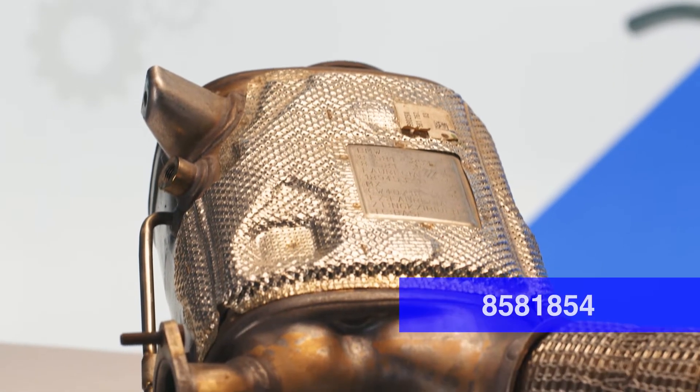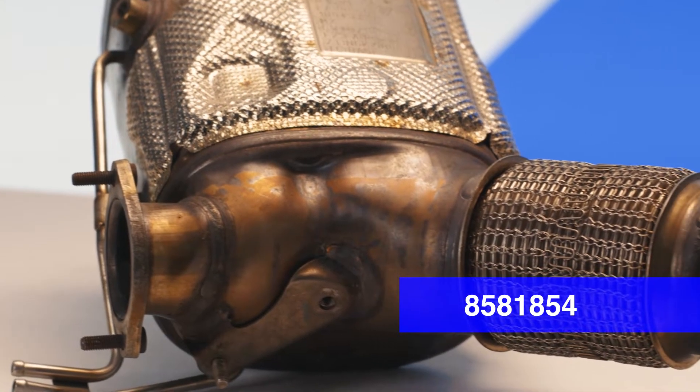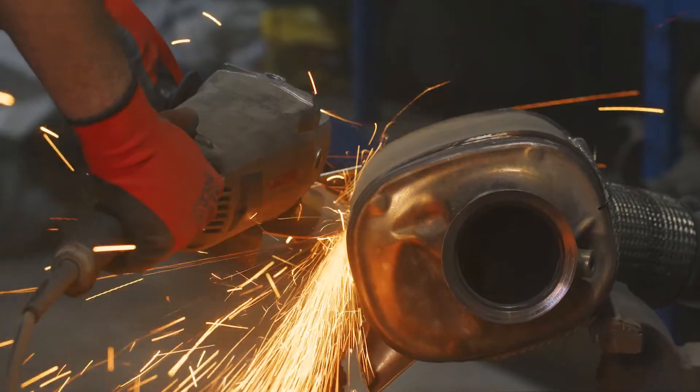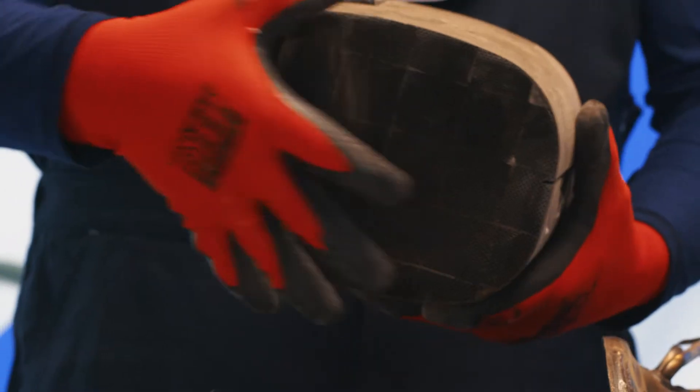Faurecia has been manufacturing the 858-1854 catalytic converter, which was installed on BMW vehicles for many years. In this video, we look at its 858-1854 and 858-1857 versions.